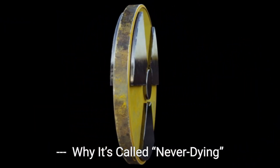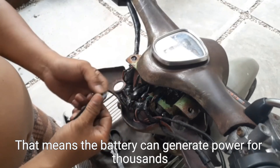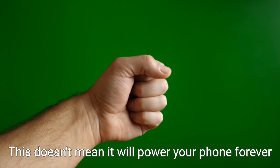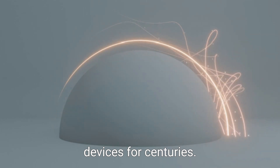Why it's called never-dying: The reason this battery is being called never-dying is due to the incredible half-life of carbon-14, nearly 5,730 years. That means the battery can generate power for thousands of years, far beyond the life of any traditional battery. This doesn't mean it will power your phone forever at full strength, but it can provide consistent power for low-energy devices for centuries.